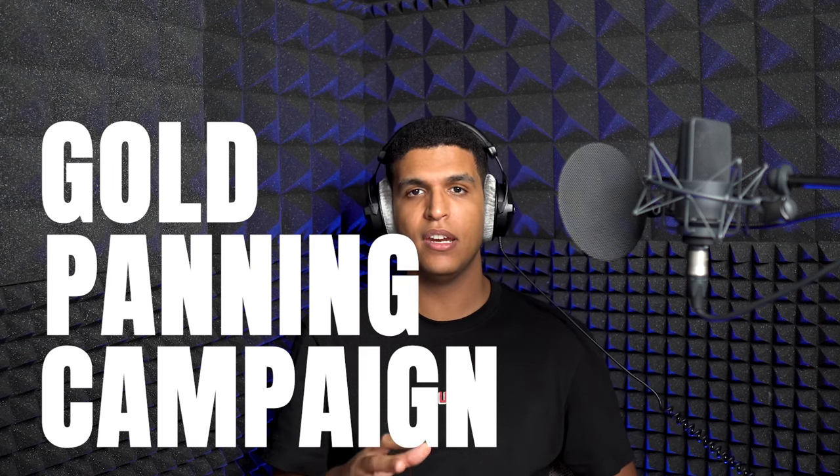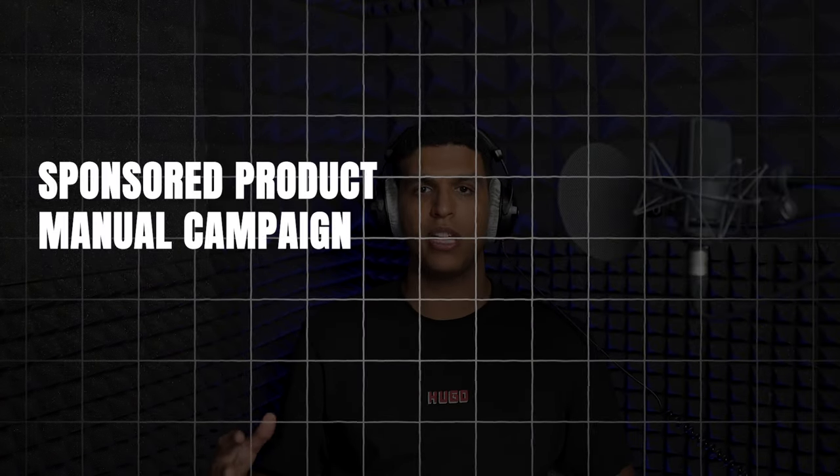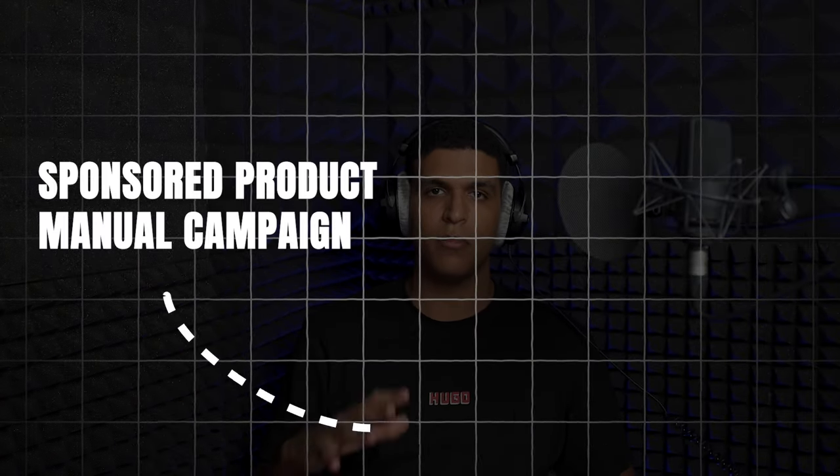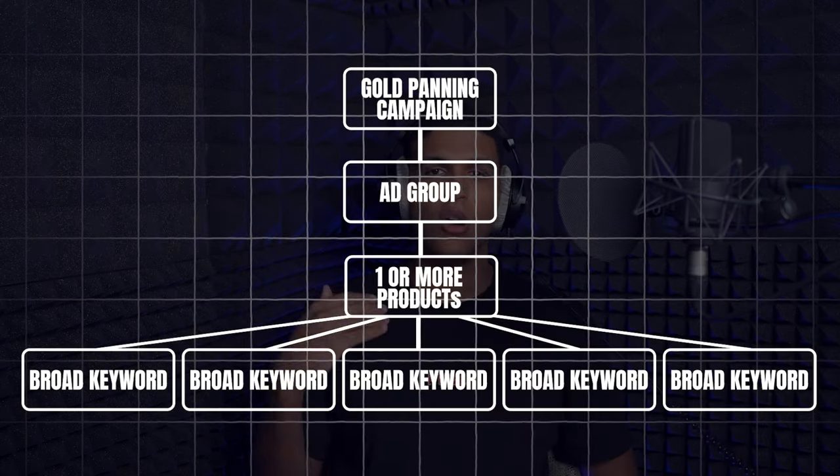Strategy number one is called a gold panning campaign. A gold panning campaign is a low volume, low ACoS strategy that you can use to increase your ad sales with minimal effort. It is essentially a sponsored product manual campaign that targets keywords in broad match with very low bids. The way it works is you set up a campaign with a lot of loosely relevant broad match keywords for your product.